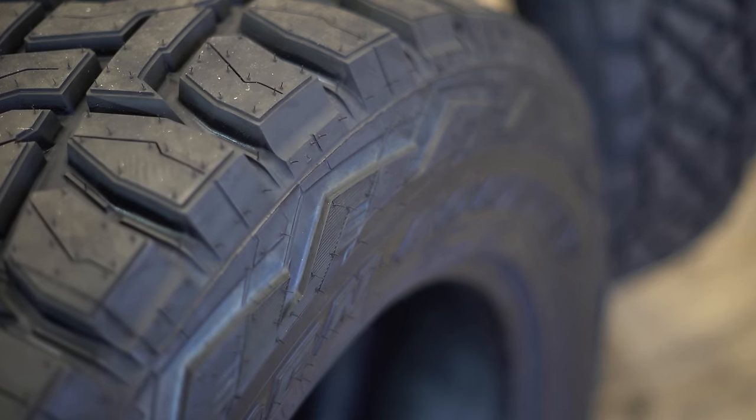What's nice about this one is that it does come with a 45,000-mile mileage warranty. You do pay a little bit more for that — about $1,600 to $1,700 in the 35 by 12 and a half size. Obviously all these prices are for these sizes; if you go up or drop down in size, those prices do change.